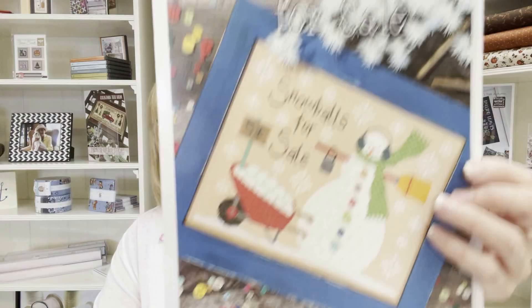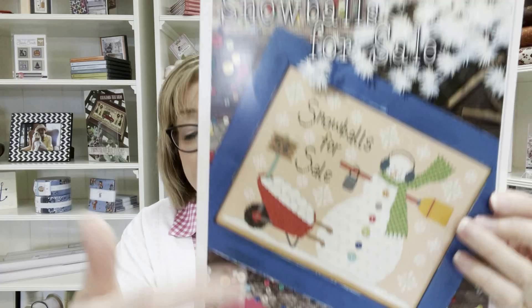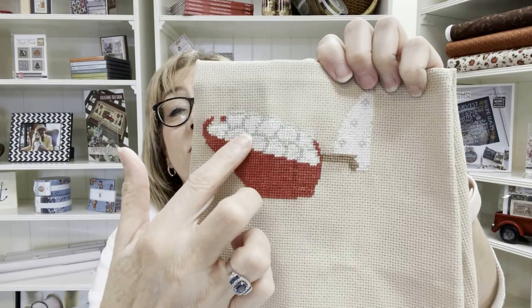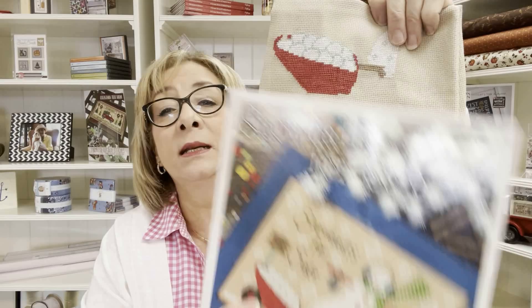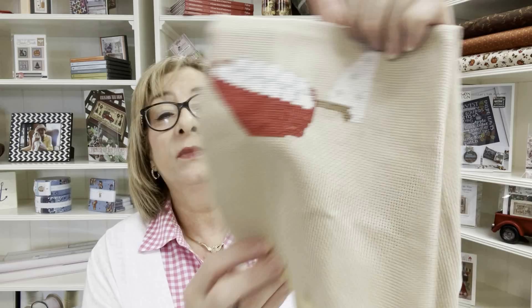Then there's Snowballs for Sale — I said I was going to try to get the snowballs done and the sign, but I was only able to get all the snowballs done. This week I'll work on finishing the cart, getting the sign done, and adding the lettering 'Snowballs for Sale.' It's a great pattern — it really puts me in the spirit.